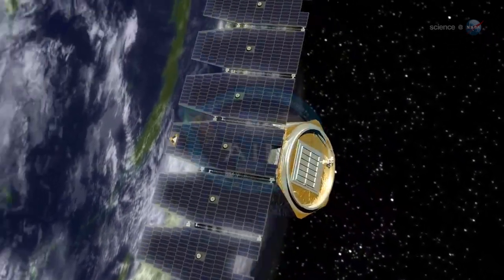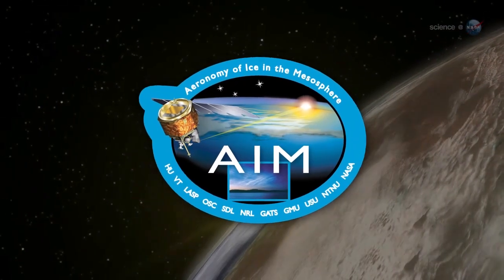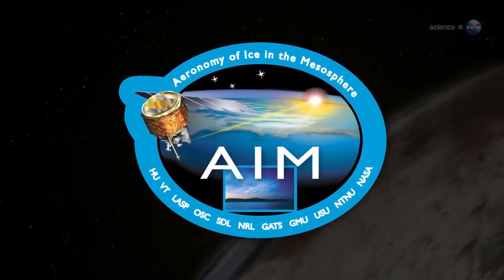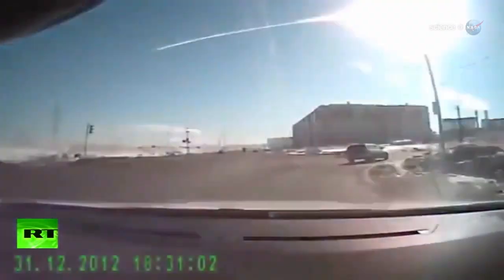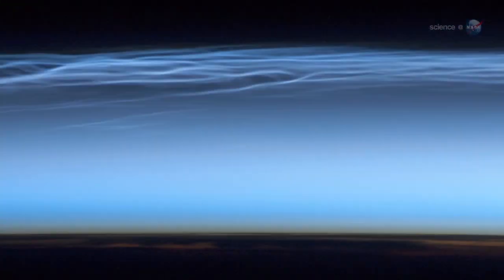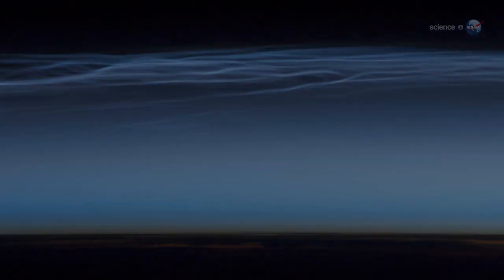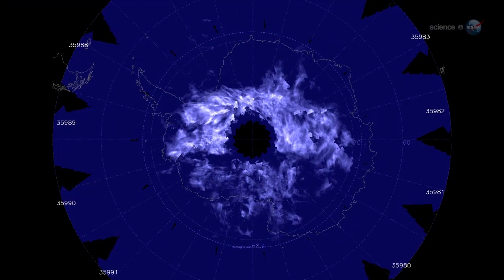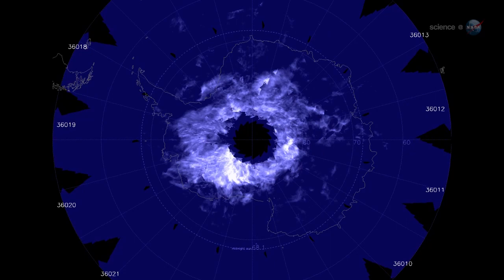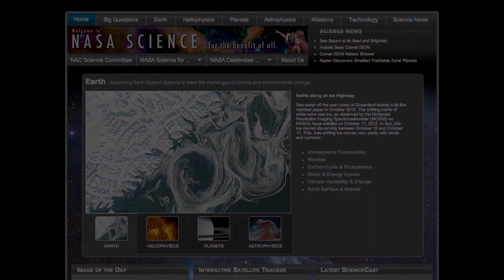Studying NLCs is the prime mission of the AIM spacecraft. Since it was launched in 2007, AIM has made many key discoveries, including the role of meteor dust in seeding NLCs and the way NLCs are affected by long-distance teleconnections in the atmosphere. More discoveries may be in the offing, as NASA has just extended the mission for another two years. For more news from the edge of space, stay tuned to science.nasa.gov.